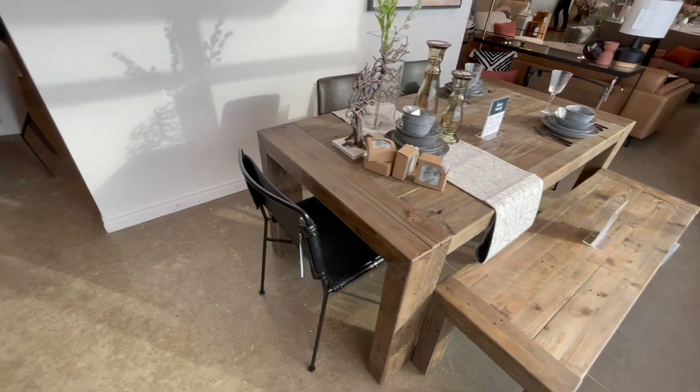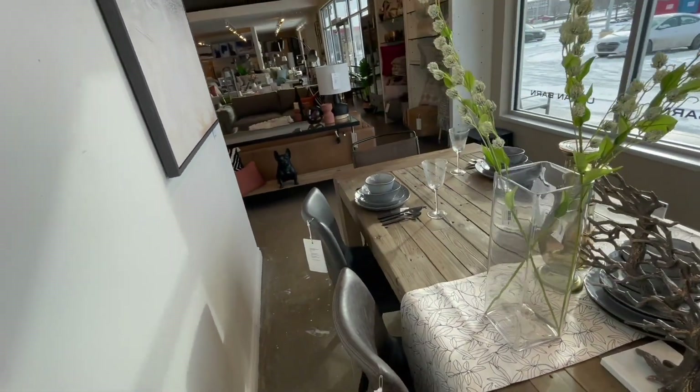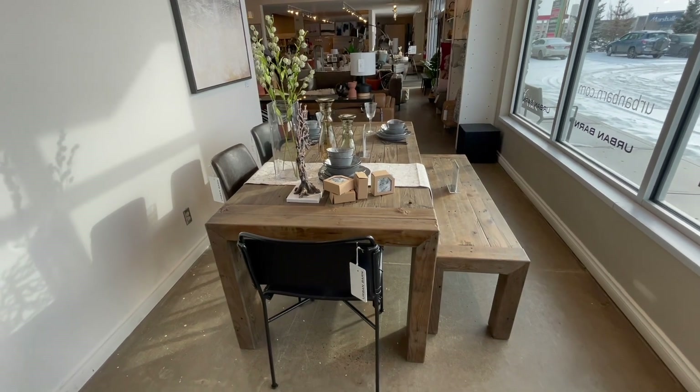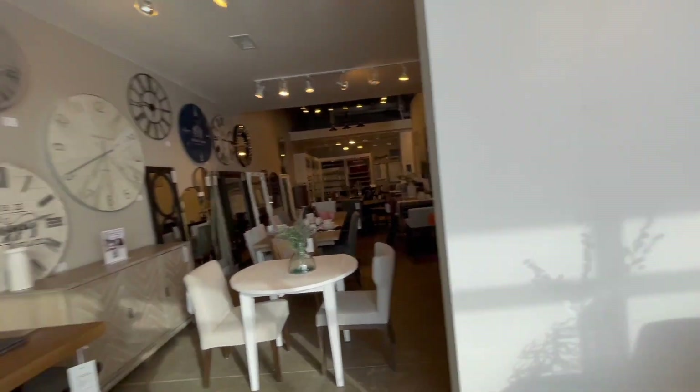That's another dining table — similar concept to what we saw earlier. So that's it guys, this is our first day for furniture shopping. We took a lot of photos and shortlisted a couple of items. We're also going to check some other stores and see what we find, then we'll buy after comparing those items. We'll see you next week!